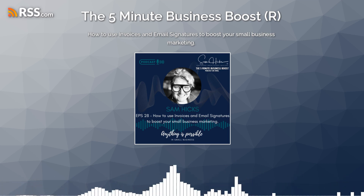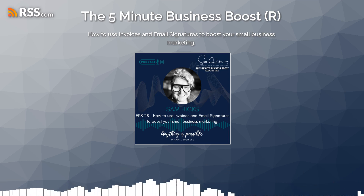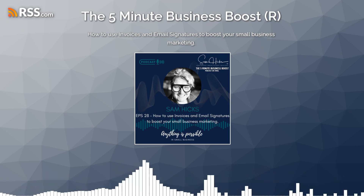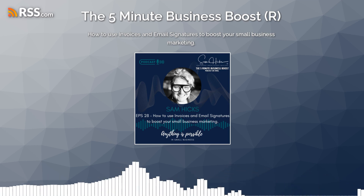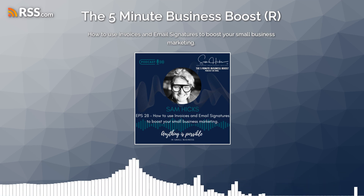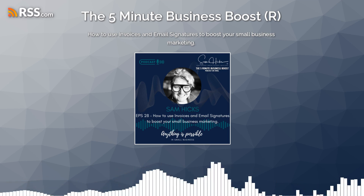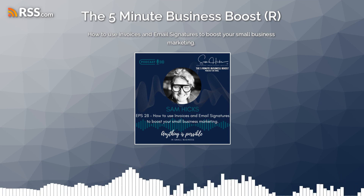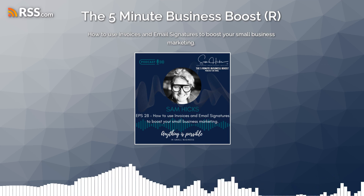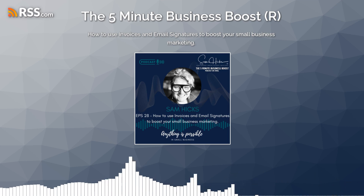With email signatures, you can use these to promote a happening or event that your business is hosting. For example, I could be putting on the bottom of mine details regarding my workshop series that I've been working on — why haven't I done that? It's on the job list. You can also use email signatures to promote a cause that your business supports, such as a link to a volunteer program or a charity you're working with. See how there's a common theme about using linkages in both signatures and invoices.